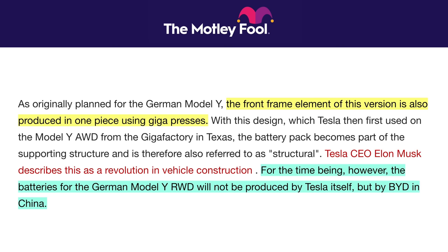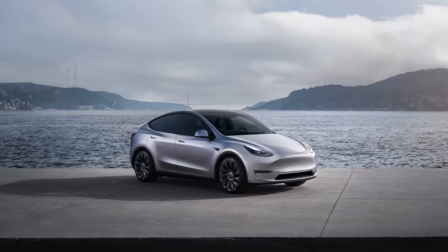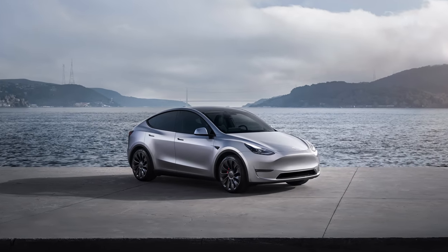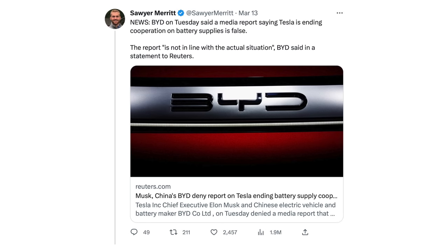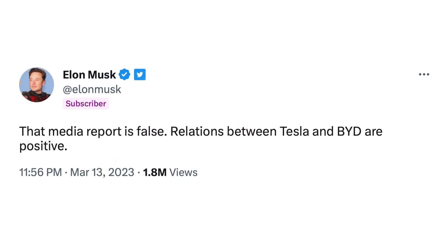Instead of using 4680s though, the report is that these vehicles will feature a battery from BYD. Over the last year or two, there had been various reports that Tesla was going to be using BYD batteries. At one point there was a report that was no longer going to be the case because of safety concerns. Elon then came out and said that report was not accurate and that the relationship between the two companies was strong. So if today's reporting is correct, it would make sense why Elon was refuting that at the time.